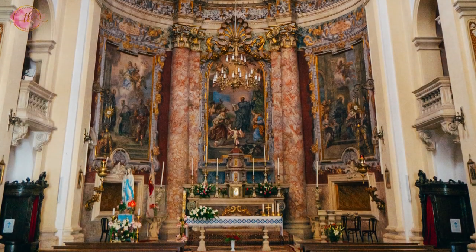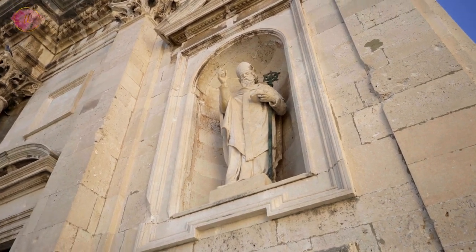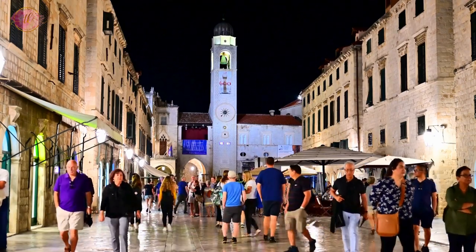The cathedral also houses a treasury with religious relics and artifacts, some of which are centuries old. Visiting the cathedral provides a peaceful break from the busy streets and an opportunity to appreciate the art and architecture of Dubrovnik.